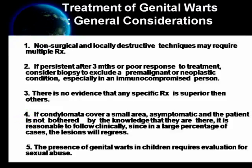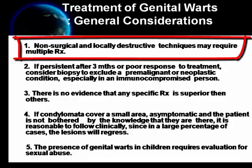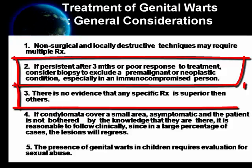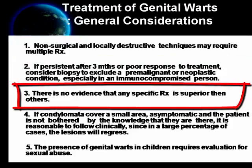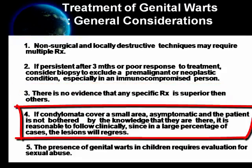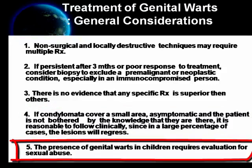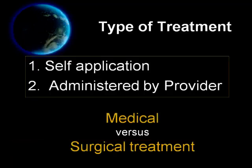In dealing with genital warts, always remember these general considerations. Number one, treatment may require many stages or repetition. Number two, if lesion persists after 3 months or there is poor response to treatment, consider biopsy to exclude pre-malignant or malignant condition. Number three, there is no evidence that any specific treatment is superior than others. Number four, please don't treat small asymptomatic lesions, more so if the patient is not bothered about it. And number five, the presence of genital warts in children requires evaluation for sexual abuse.